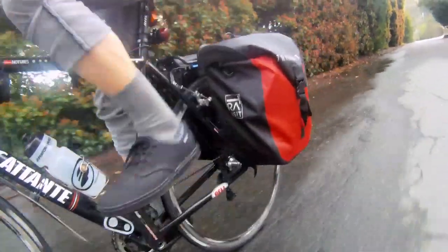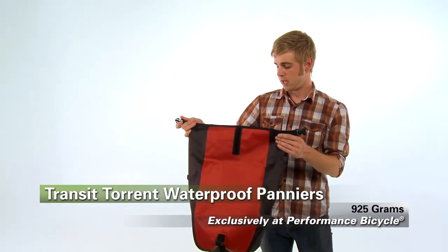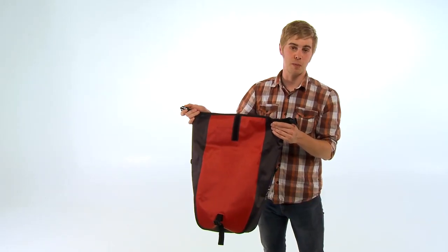It's a fantastic value and a fantastic product to keep riding your bike in all the elements, no matter what the weather throws at you, and it's only available at Performance Bike.